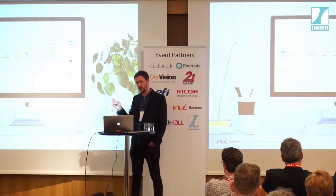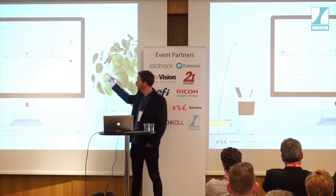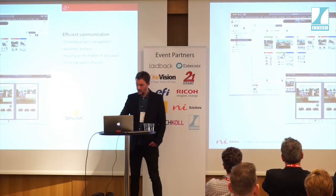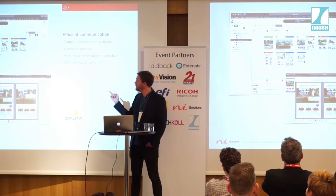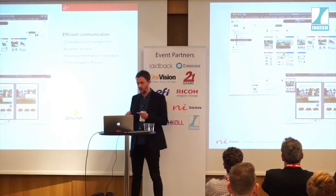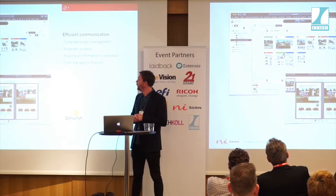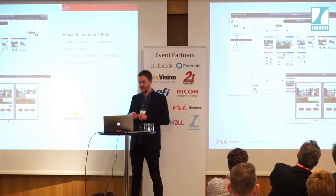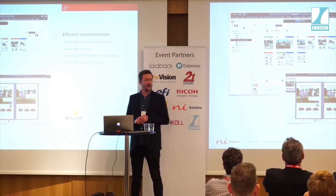Based on the response from the recipient — okay or not okay — we can keep the workflow going. The other approach is to use a complete project management system, like ES from Dalim. This is a complete project and approval management system where all information regarding job status, approvals, annotations, and so on is handled in one central platform. The main point here is that by having efficient communication, that is one of the most powerful ways to make your production more effective. It will save you a lot of time and money, and it will make your production more secure.